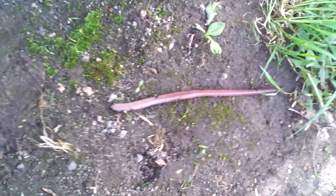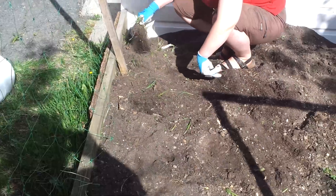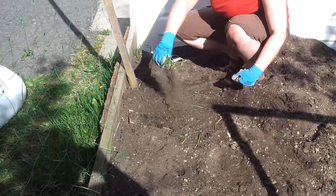Look at him go! He's actually beelining towards Naomi, who has the bug phobia. There are a lot of wigglies in here — that's how you know it's a good compost, if you get big fat worms who are enjoying life in there.